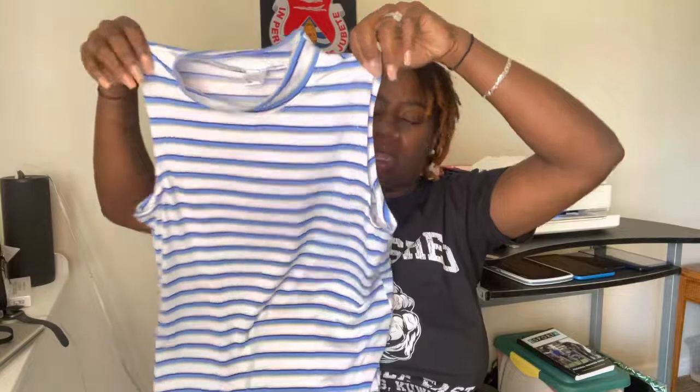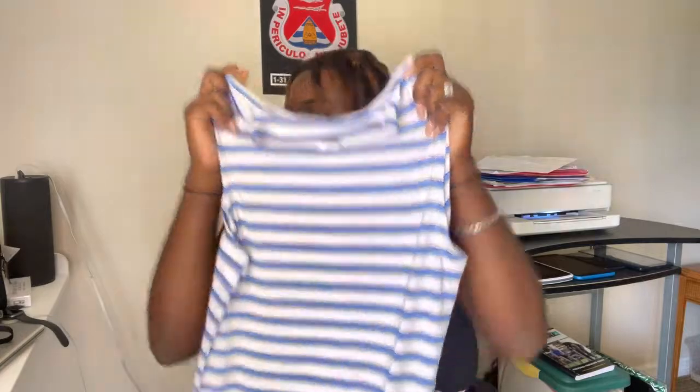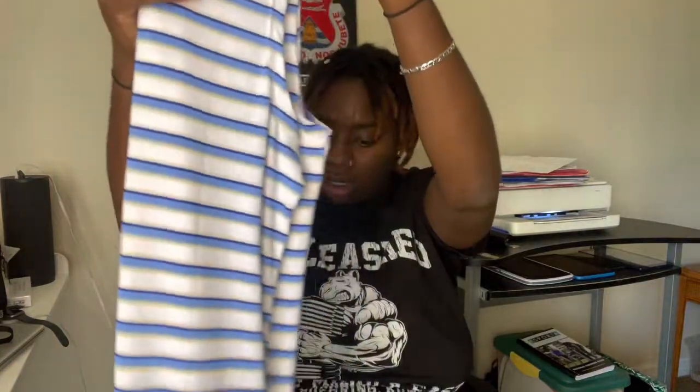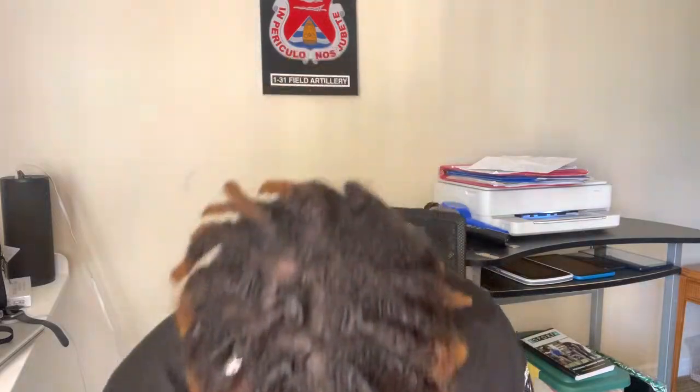I'm not sure about this going home dress — it's really plain. I got it from Five and Below. It's a simple little dress, nothing too much. I'm just going to put it on with my little diaper and go out the door — I'm not doing anything elaborate because all my other clothes are a little tight right now.